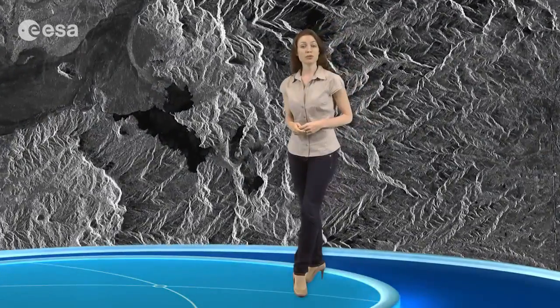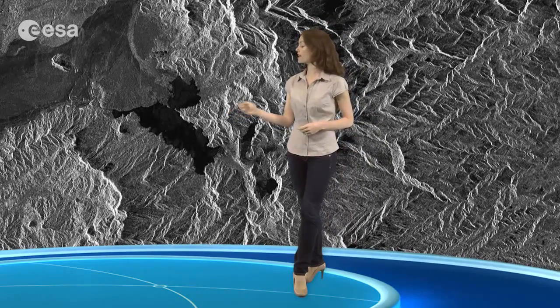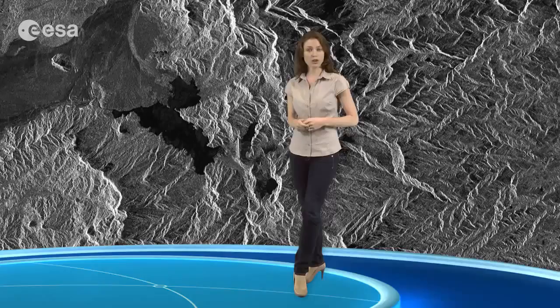South of Lake Pinatubo, near the centre of the image, we can see another lake which also formed as a result of the 1991 eruption. When mud, mixed with water and volcanic rock fragments, flowed down from Pinatubo, it blocked the drainage of a nearby river. This caused the valley here, including the settlements, to become inundated by the blocked river water.